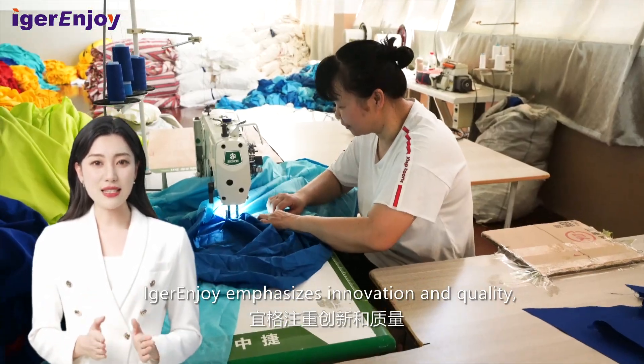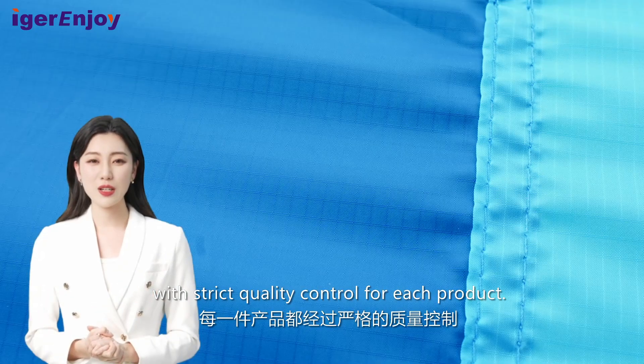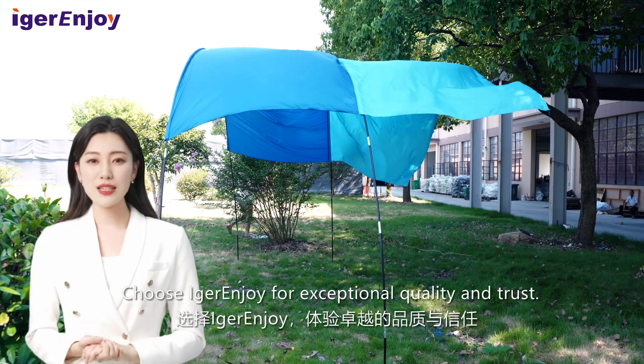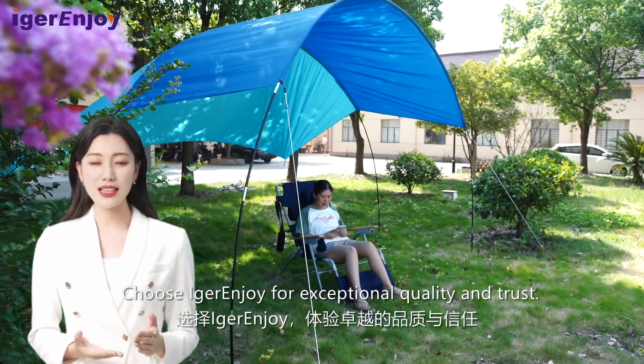With years of experience, Eager & Joy emphasizes innovation and quality, with strict quality control for each product. The MOQ is 1,000 units. Choose Eager & Joy for exceptional quality and trust.